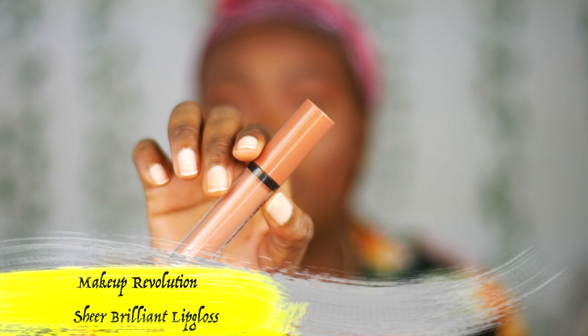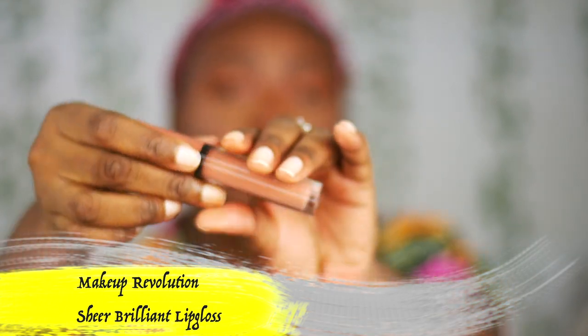For lip liner, I'm going to use the NYX eyebrow pencil in the shade Dark to line the outer part of my lips. Then I'm also going to be using the Makeup Revolution Sheer Brilliant Lip Glow — I think the shade is Sheer Nude, number 121.